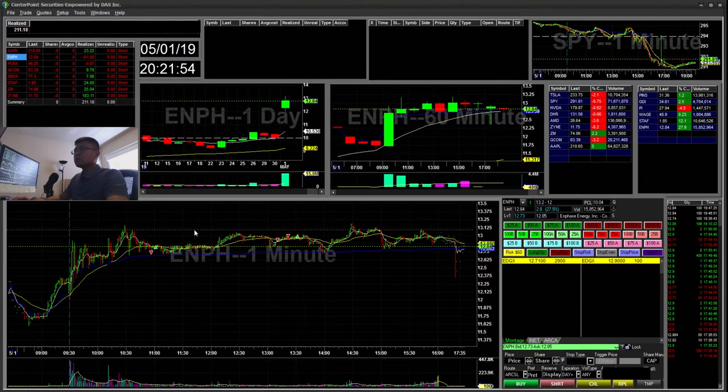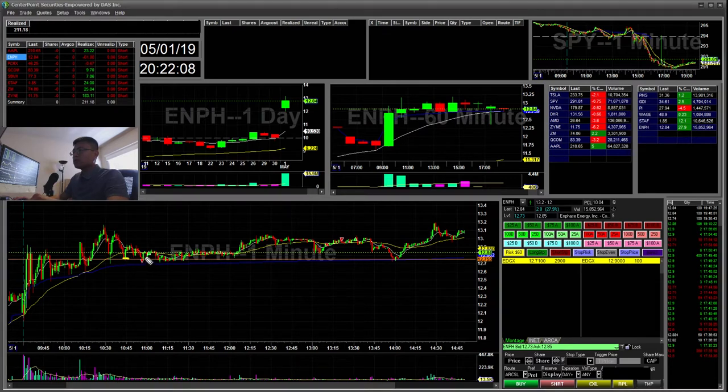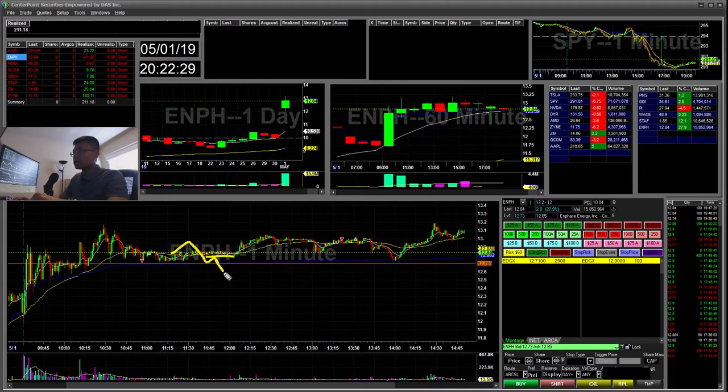So ENPH — I traded twice here and I took two losses from this ticker. The first trade I did was around the $12.75 area where I saw it was breaking. It broke down so I went ahead and started short — you can see these lower highs here. But it ended up holding the $12.70 area. And I was watching it for a fail flag break. And then I ended up shorting there — this was the premature short, and I ended up stopping at the highs here.